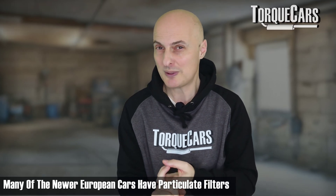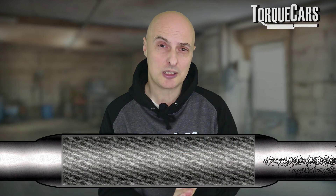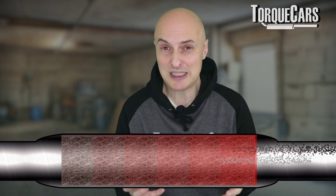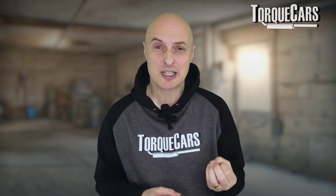The particulate filter isn't just for diesel engines — pretty much everything from about 2018-2019 onwards, certainly here in Europe, has a particulate filter. These particulate filters work by trapping particles of soot coming out of the engine. They then go through a regeneration process where they get hot and these soot particles are burnt off into smaller particles, which then pass through the filter and out of the exhaust into the atmosphere. We're looking at the particulate filter because it's a problem — it's a pain — they clog up.